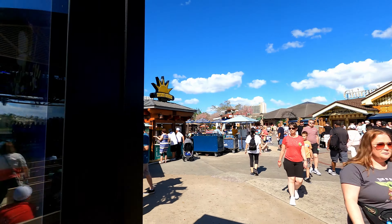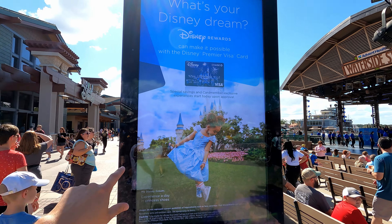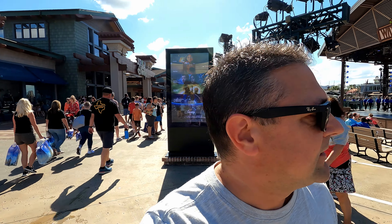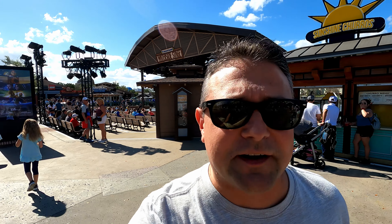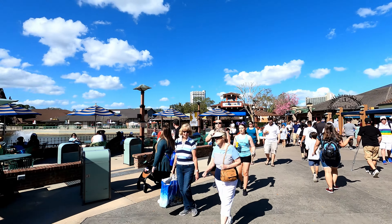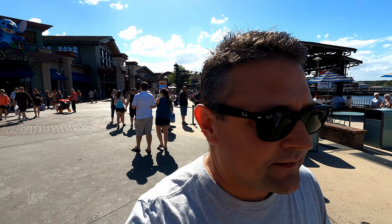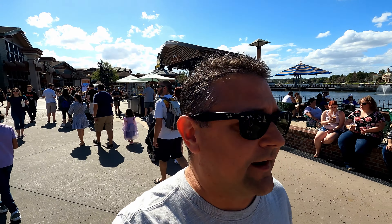We're walking over, and I have never noticed this awesome board right here in front of the Ghirardelli chocolate area. Brand new digital board, and it had a display about the annual passes. It said 'Welcome Passholders.' So everybody's down here trying to get their magnets, and you can see it's still early in the day, almost three o'clock — quite a crowd. It smells so good right here by Ghirardelli.